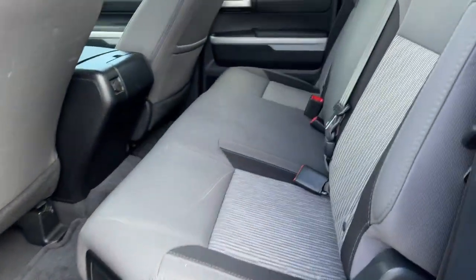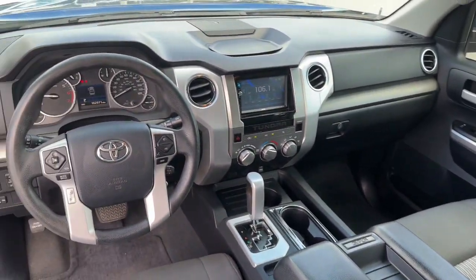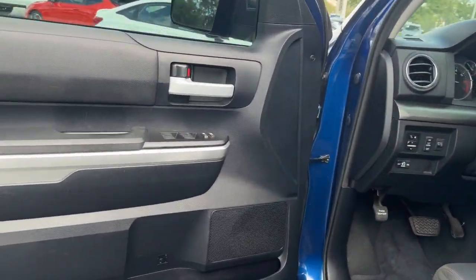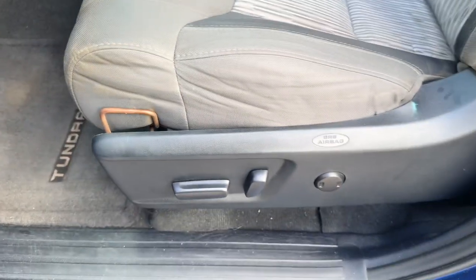These are just some of the great options this vehicle comes with: keyless entry, backup camera, heated mirrors, premium sound system, satellite radio, fog lamps, Bluetooth connection, stability control, rear wheel drive, and pass-through rear seat.